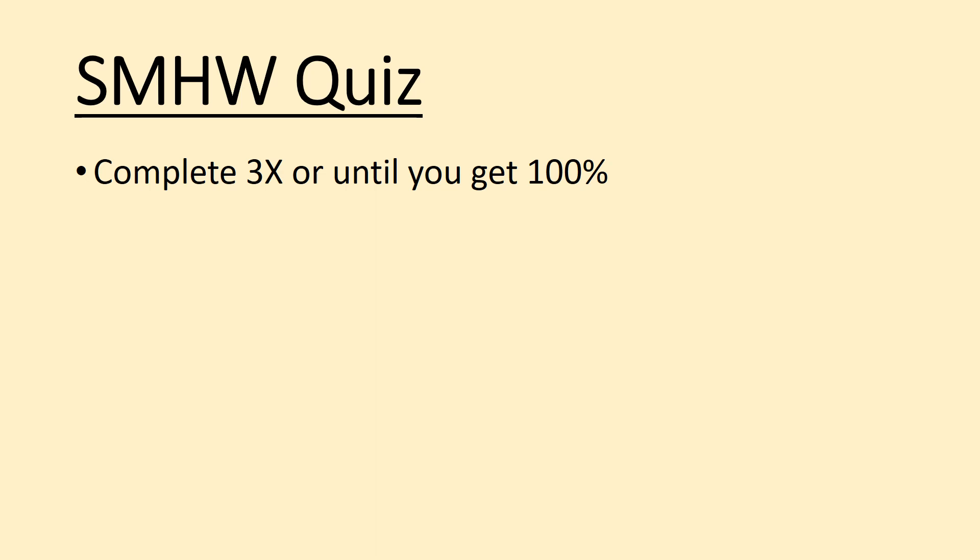Finally, as always, there is a Show My Homework quiz on Show My Homework. You need to complete it three times or until you get a hundred percent. Hope you enjoyed the lesson. Bye!